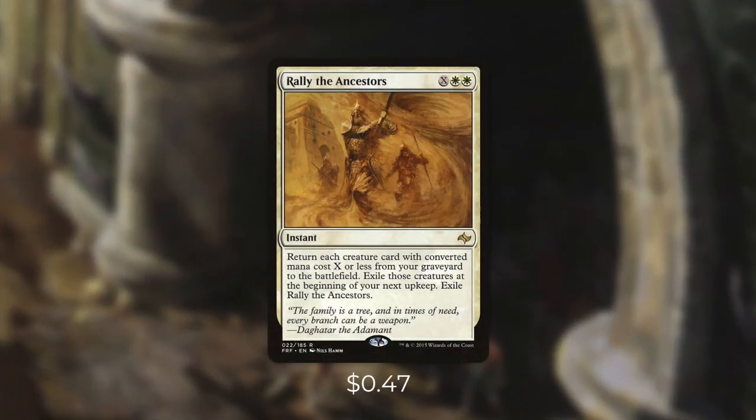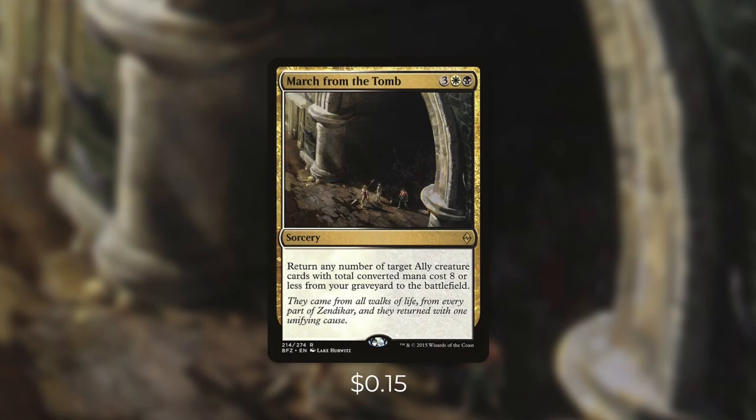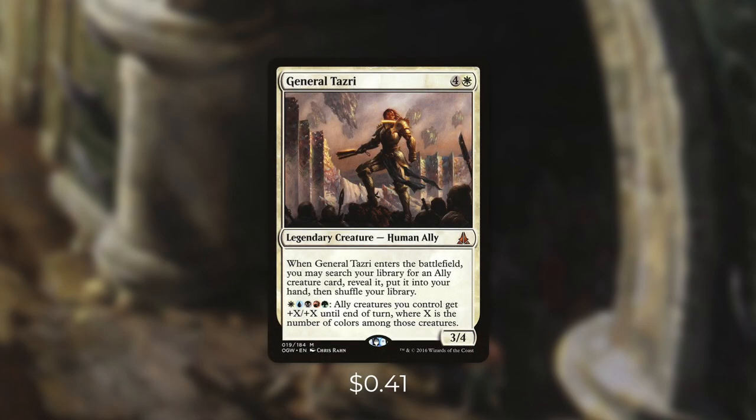But what do we do when our opponents deal with our allies? Let's go through that in our final tactic, tactic number ten: Brought Back. First up there's Rally the Ancestors, which returns each creature card with converted mana cost X or less from your graveyard to the battlefield, but exiles those creatures at the beginning of your next end step. So while it doesn't permanently get us back our creatures, it can get us a ton of ETBs. A card that can do both is March from the Tomb — return any number of target ally creature cards with total converted mana cost 8 or less from your graveyard to the battlefield. The average converted mana cost of our allies is pretty low, so we can get back a few cards, and it just takes a few key pieces entering and triggering for us to win. General Tazri can be very powerful in a blink deck and a ton of fun to play.